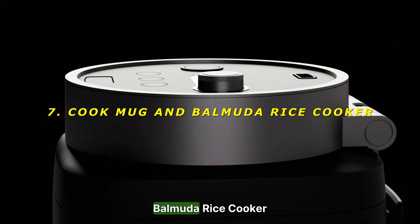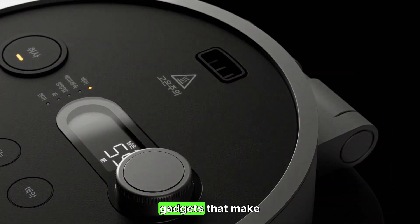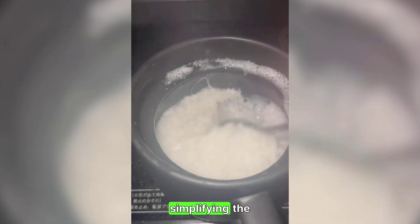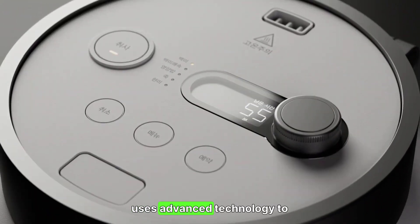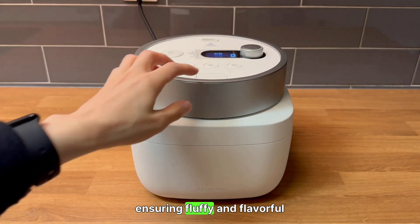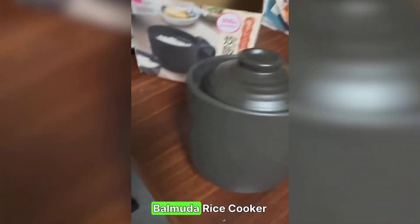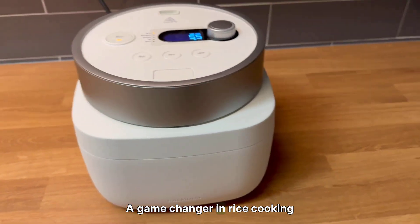7. Cook Mug and Balmuda Rice Cooker — culinary innovation. Japanese kitchens are equipped with gadgets that make cooking a breeze. The Cook Mug allows you to prepare meals directly in the mug, simplifying the cooking process. The Balmuda Rice Cooker uses advanced technology to cook rice to perfection, ensuring fluffy and flavorful results every time. Rating: Cook Mug 6/10 — convenient but limited. Balmuda Rice Cooker 9/10 — a game changer in rice cooking.